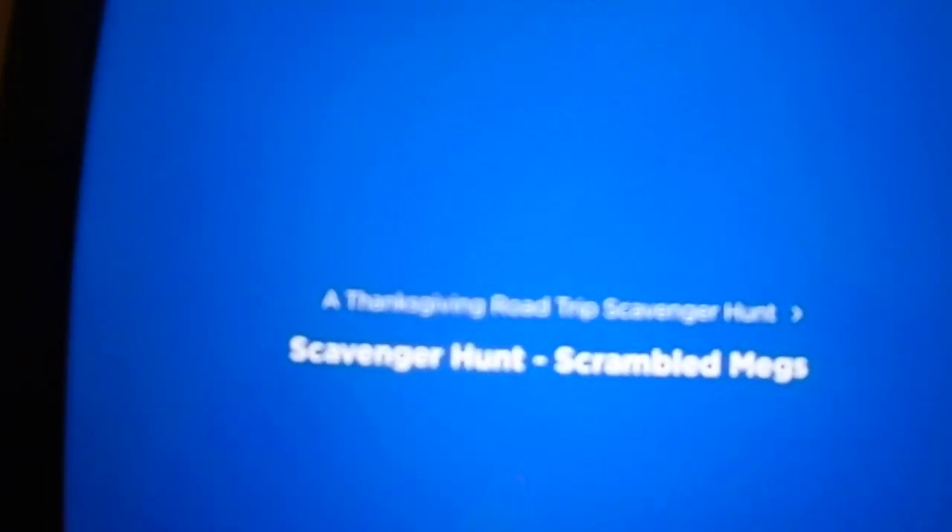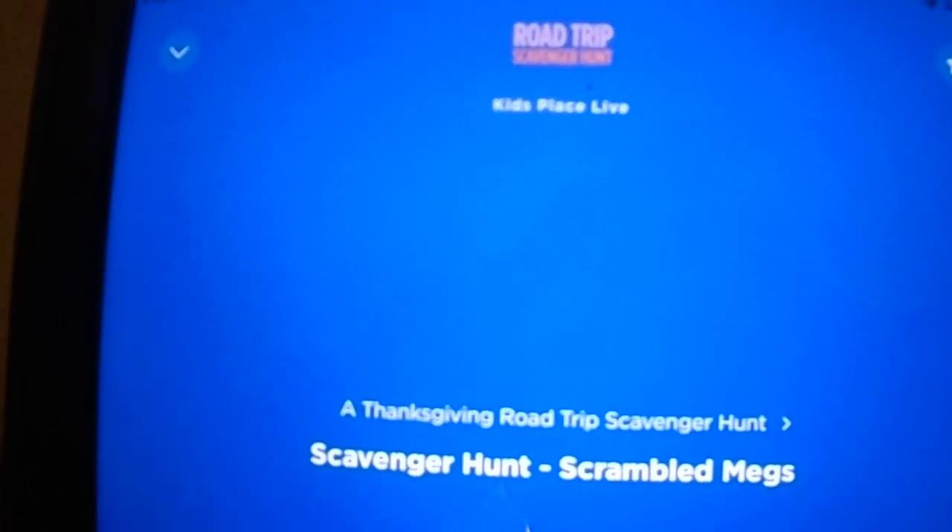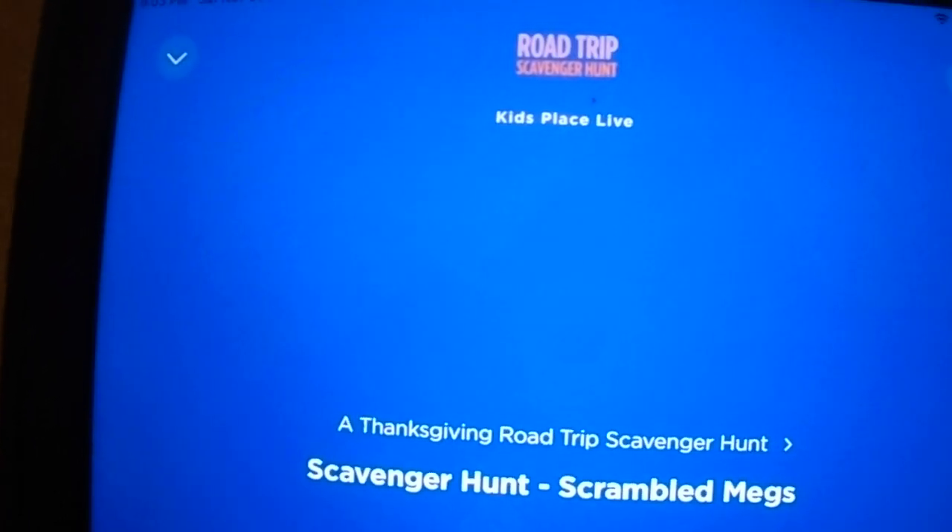It's a Kids Place Live road trip scavenger hunt. This is Scrambled Mags, and today the whole KPL gang has come up with scavenger hunt items to make your time in the car a little more interesting.